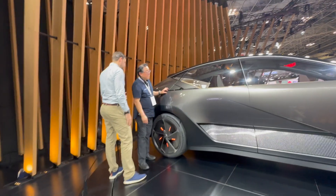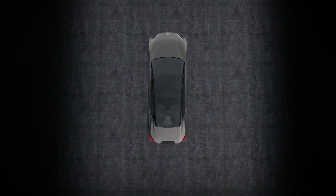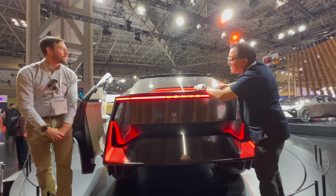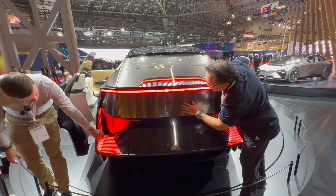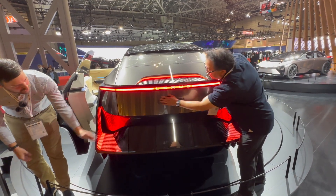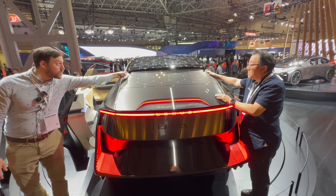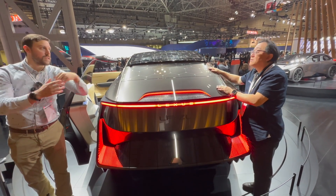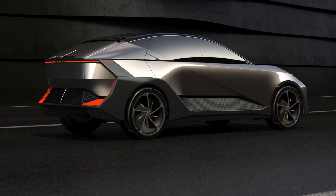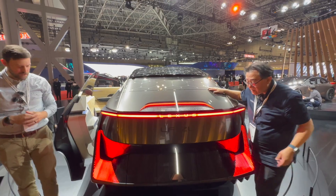Moving to the rear, we have a Lexus light bar — reminiscent of other concept cars — with a center light bar and vertical pieces mirroring the front bumper design. The roof has no glass, so cameras on each side display the rear view on screens inside, similar to what Polestar has done but taken to the extreme here with four cameras facing backward. There's also a small camera visible on the side of the vehicle.